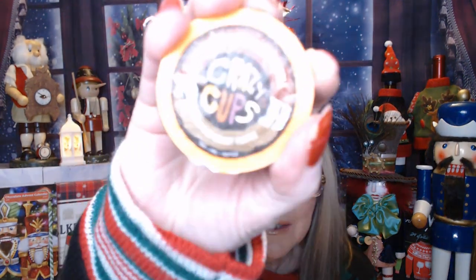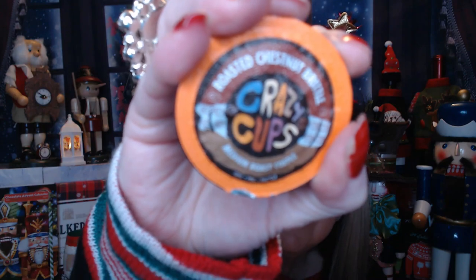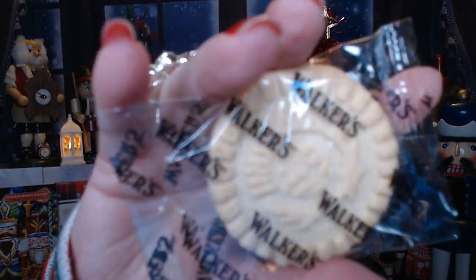Alrighty, so it's Vlogmas Day 4. From my Crazy Cups Coffee, I have got Roasted Chestnut Brittle — I will be having this in the morning. From our Wacus shortbread cookies, we've got this big honking round cookie — nice design, that is going to go really good with my coffee. And from the fabulous Janet, the Nutcracker Advent Calendar she sent, we've got this chunky piece of milk chocolate. These have been so, so good — they just melt in your mouth. Really nice quality chocolate, really, really delicious.